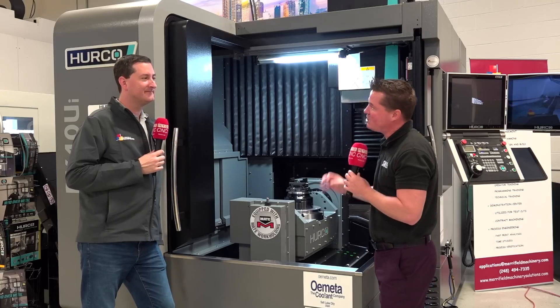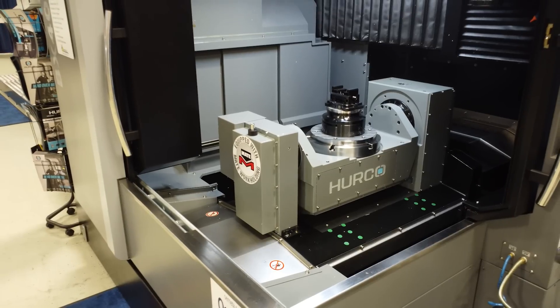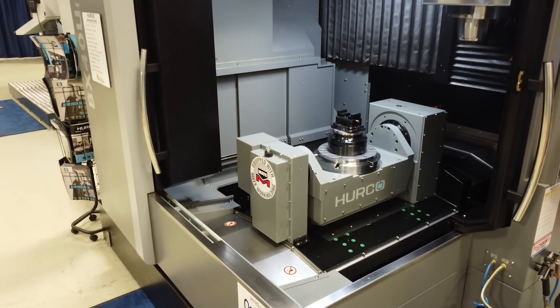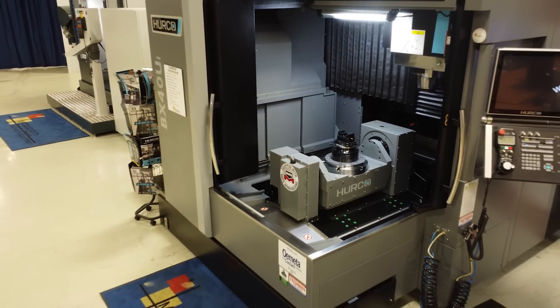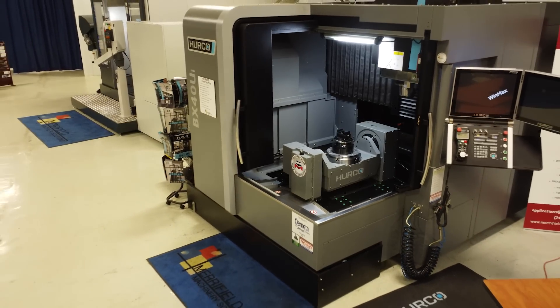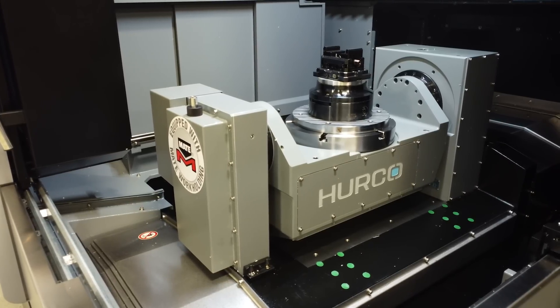Would you like to share some of the details of this Herco machine we're standing in front of? This is a BX series machine, so it's actually a bridge-style machine. A lot of people don't know that Herco does offer that style machine. It's got an HSK spindle — a lot of people don't associate Herco with HSK — 18,000 RPM on this machine. This is a high-end machine, and a lot of people just don't know that Herco gets into the high-end world, so I'm pretty excited to have this one here.